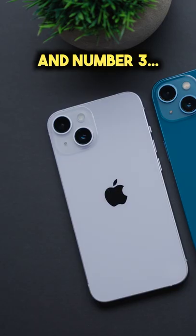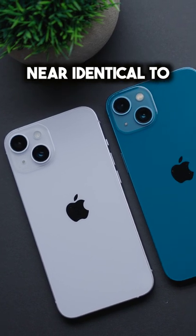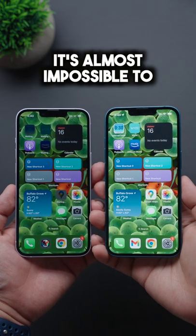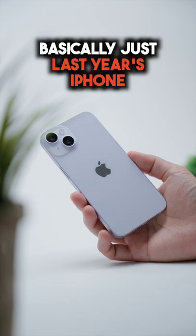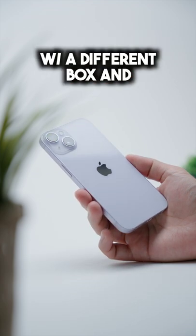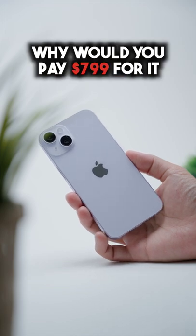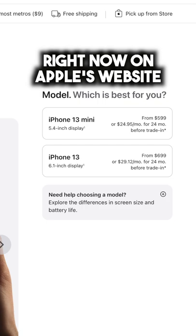And number three, the camera performance is near identical to last year's iPhone 13 too. There are no real changes between image and video quality — it's almost impossible to decipher between the two. So considering this is basically just last year's iPhone with a different box and potentially a different color, why would you pay $799 for it when you can get a brand new iPhone 13 right now on Apple's website for $699?